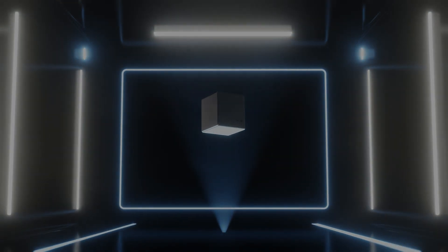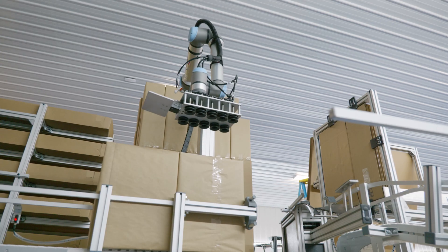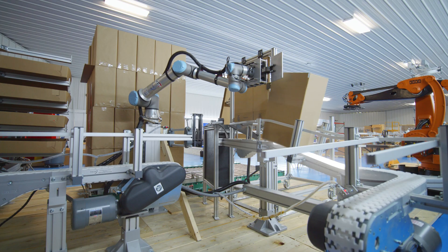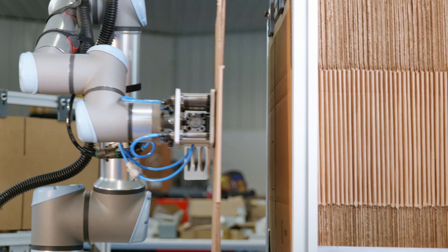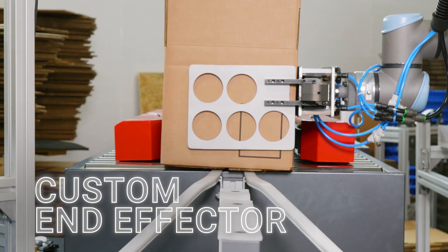The solution is easy. BoxEeZ — the automated, flexible, compact answer to your workflow problems. Centered around a UR collaborative robot, BoxEeZ uses a custom vacuum end effector to fold and tape multiple box sizes.